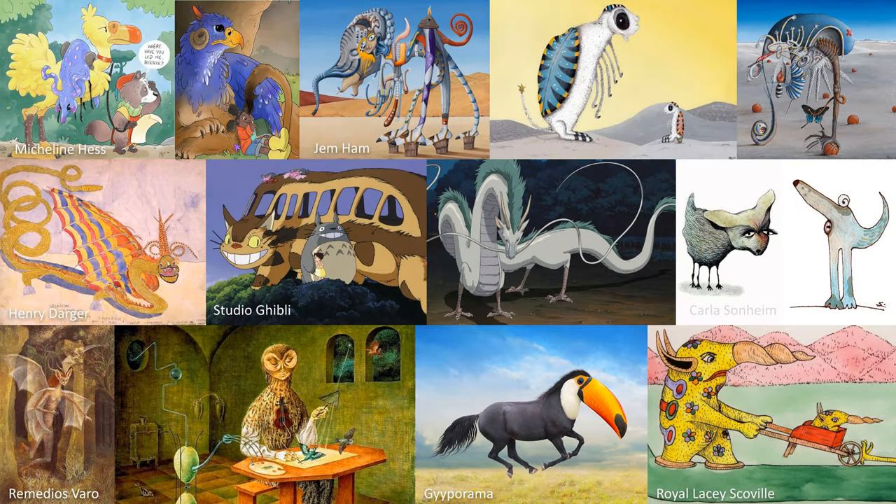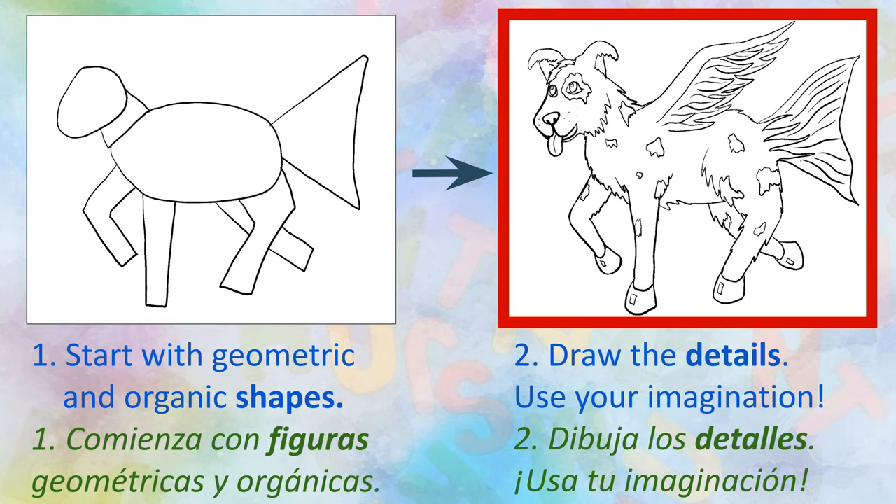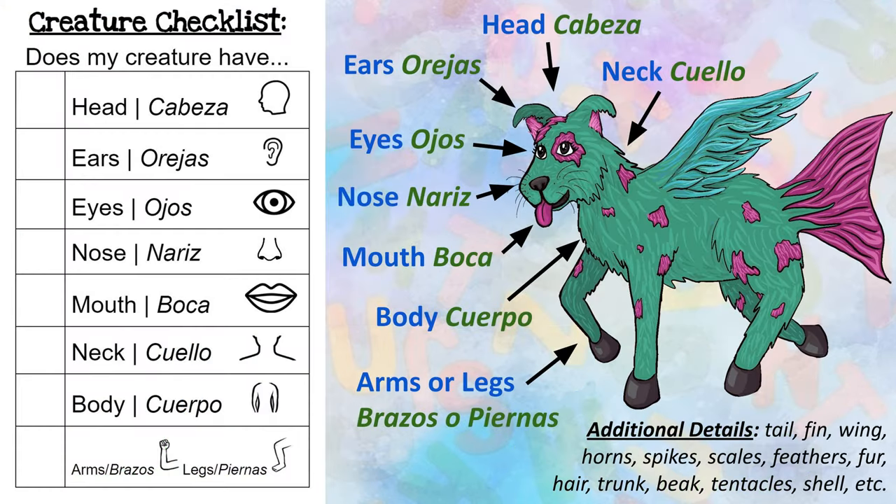The first thing you're going to want to draw today is your creative creature. Let's take another look at the artists we learned about last class. Do any of these artists inspire you? Remember to use your imagination and draw something no one's ever seen before. Empieza by drawing some geometric and organic shapes. Después, draw all of your creative details. Be sure to use your imagination. Your creature will likely need to have the following body parts.